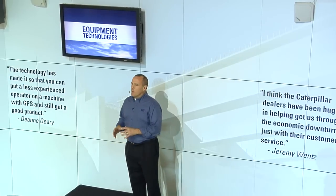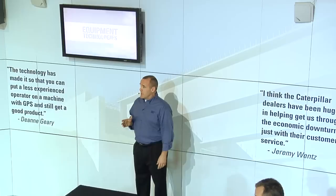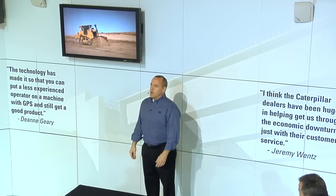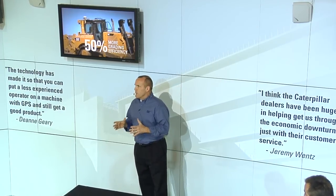One of the ways Caterpillar is leading the industry in meeting those critical challenges is through the development of productivity enhancing equipment technologies like the new cat grade control system, which is available on the D6T track type tractor right over here. An advanced GPS blade automation system built in at the factory, cat grade control eliminates the need for GPS masts.